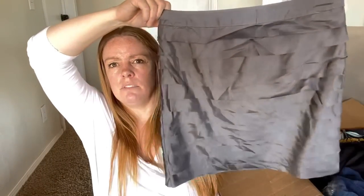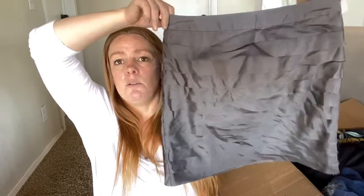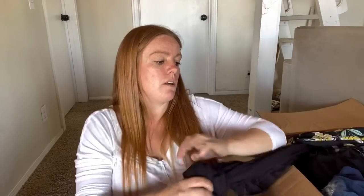Here's Ann Taylor Loft - it's just a skirt. I don't mind Loft, but this might be tough. It is a size two. It's not terrible, it's an easy photo if I just give it a quick steam. But I'll have to look that up and see what the sell-through rate is.